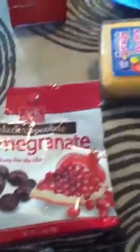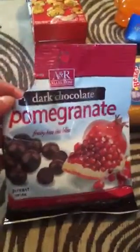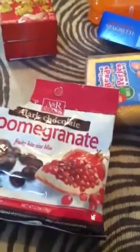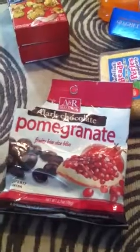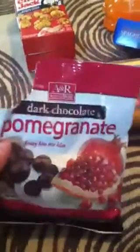I picked up these dark chocolate pomegranate fruit bite candies. They're okay — not my favorite. I like to suck all the chocolate off and then you're left with this gummy. They're fine, I'll keep eating them.